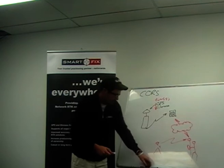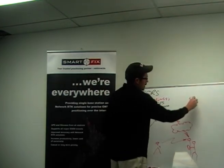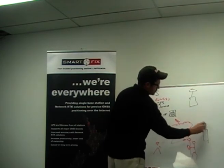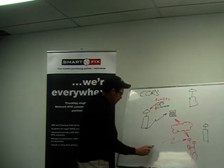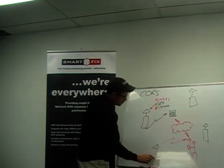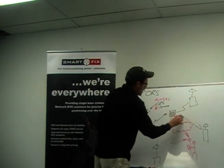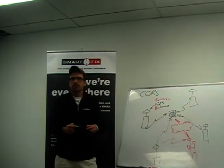We have lots of these reference stations around the country — one over here, one down here, one over here — all feeding back to the server. So how does the user know which station he's going to connect to?